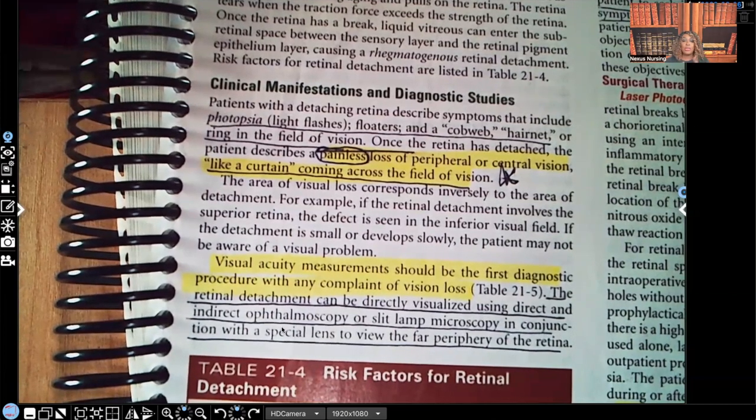They use slit lamp microscopy in conjunction with a special lens to view the periphery of the retina. Remember, what happens is the patient can lose their central or peripheral vision, but again, it is painless.